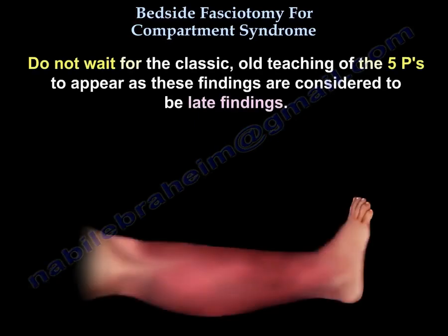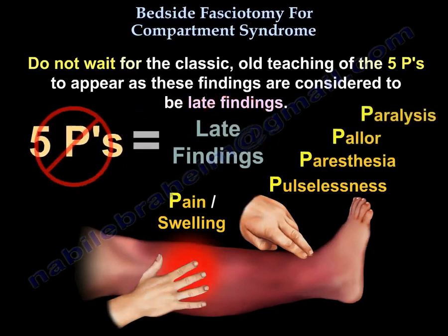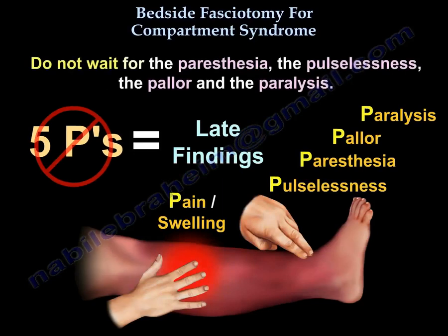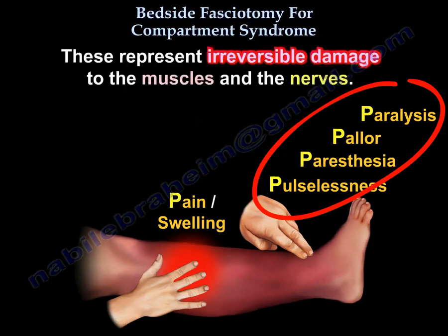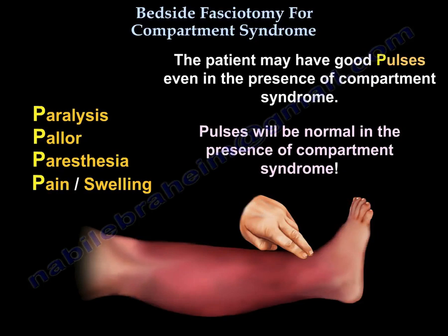Don't wait for the classic five Ps to appear — these are considered late findings. Don't wait for paresthesia, pulselessness, pallor, and paralysis. These are bad signs representing irreversible damage to muscles and nerves. In fact, the patient may have good pulses even in the presence of compartment syndrome. Pulses will be normal in the presence of compartment syndrome.